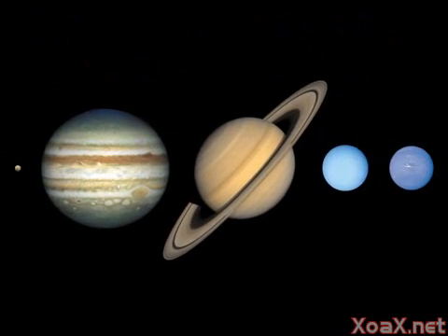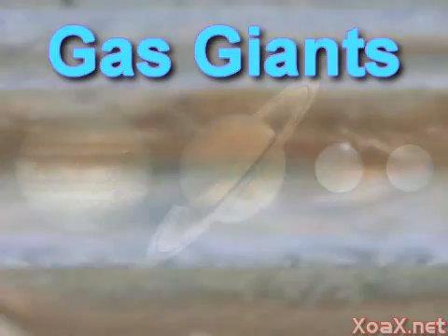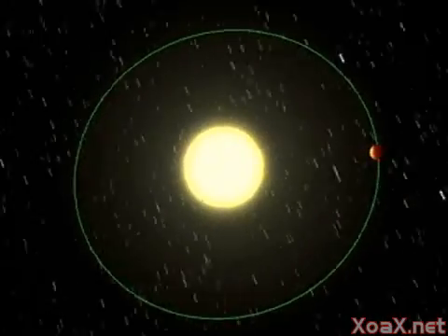The four planets that are furthest from the sun are called gas giants because they are not solid. The gas giants are much larger than the terrestrials and appear fluid like. Each of the planets orbits around the sun.